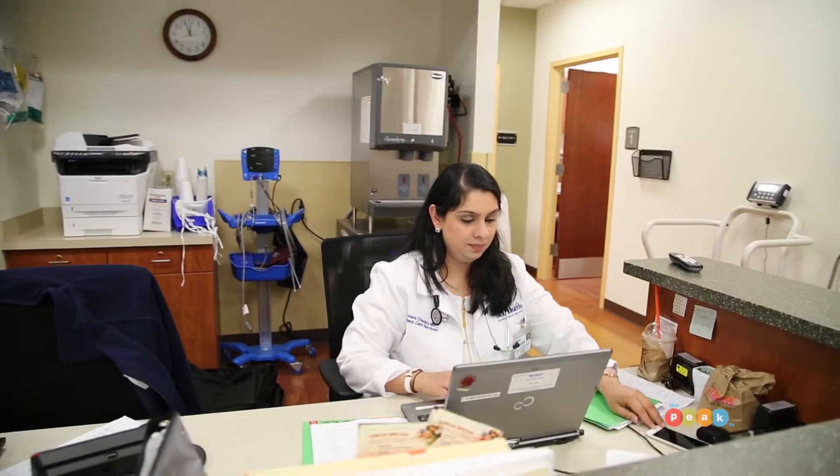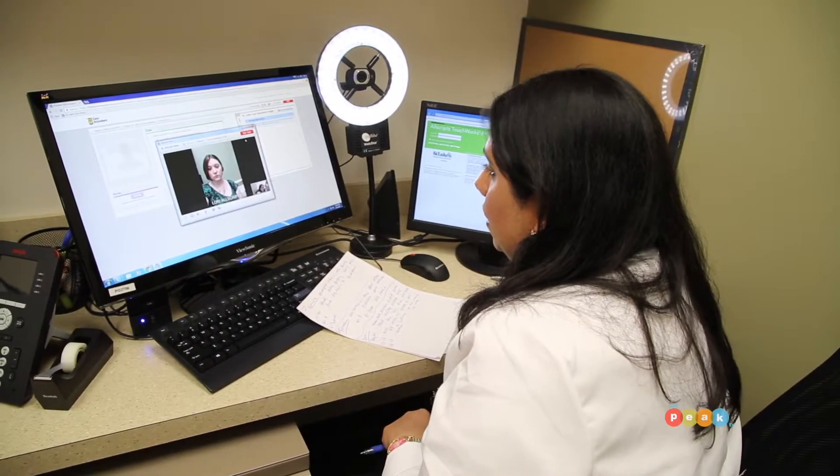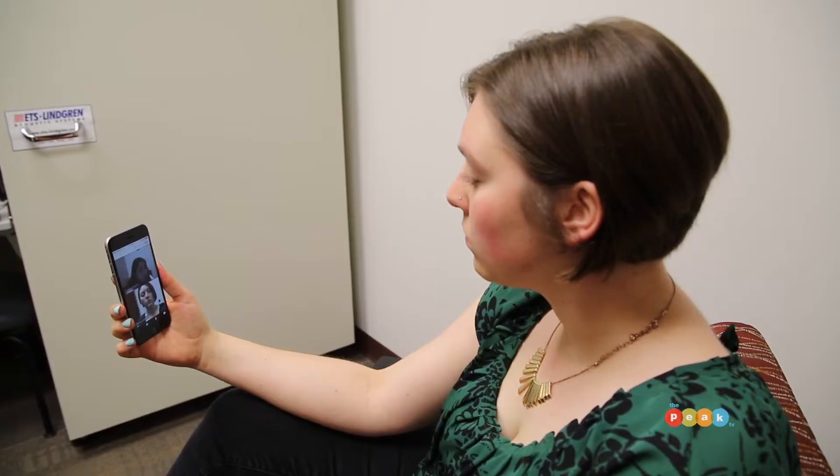There are also some medical limitations. We can't listen to someone. We can't look in their ear. We can sort of look in their throat. If it's something that over a virtual visit I'm not able to visualize very well, depending on the complaint, we'll have them come in and see us.